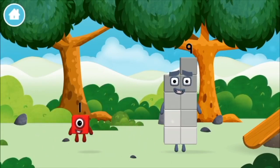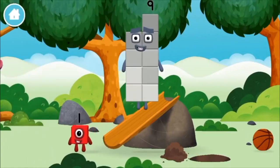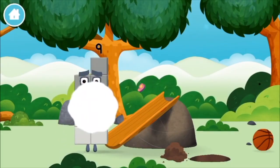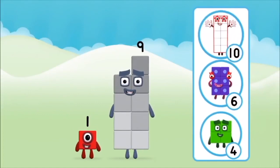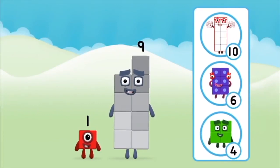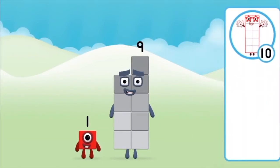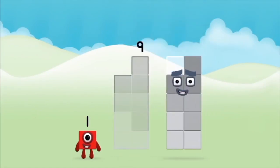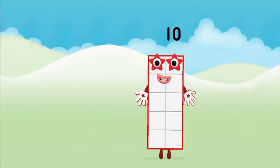Which number block did you find? What number block can you make by adding these two together? Correct! You chose the right answer! Add the number blocks together. Nine, one. One plus nine equals ten.